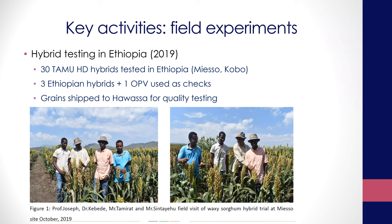From the Ethiopian field side, because we wanted to confirm the performance of these hybrids in Ethiopia, we sent 30 of the TAMU HD hybrids to test. Alemu and his colleagues at EIAR tested them in two locations — Mieso and Kobo — using local checks and one OPV for comparison. The grains harvested from these tests were also shipped to Hawasa for quality testing, where Kiberi and his colleagues are working on this quality testing.